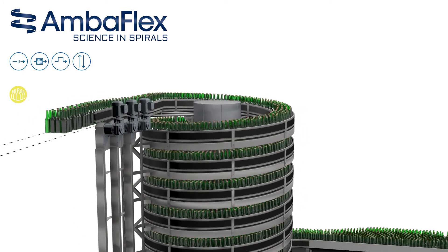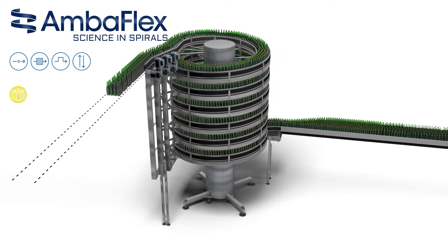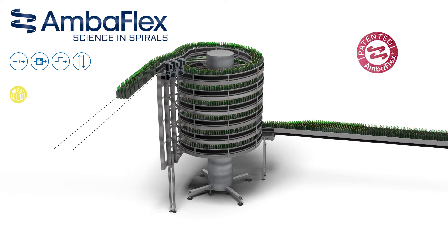There are many options available to customise or configure this SVM spiral conveyor to your specific needs. The spiral-veyor SVM series has been patented internationally, meaning that the exclusive availability of this unique solution has been secured for all Amberflex customers.